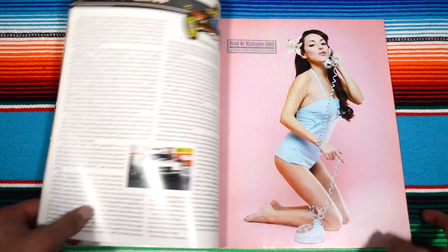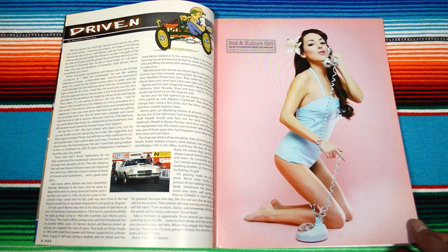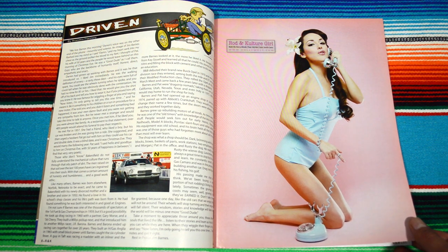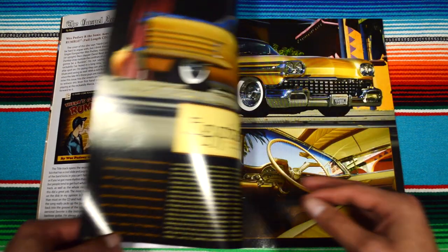And the first pinup model — this is the reason why I get Rotten Culture Magazine. Half of it is for the cars, the other half is for the women. Super nice. More articles on other events.